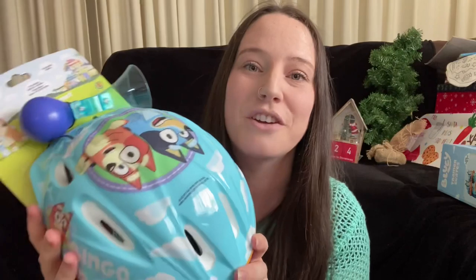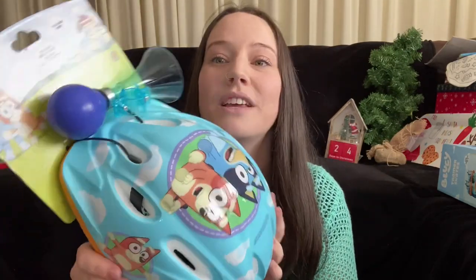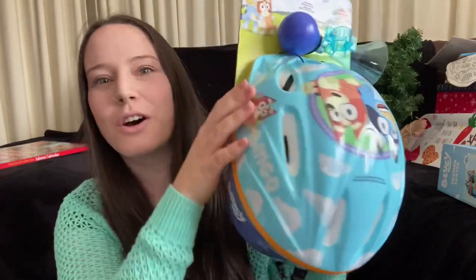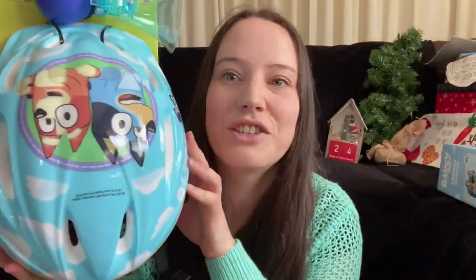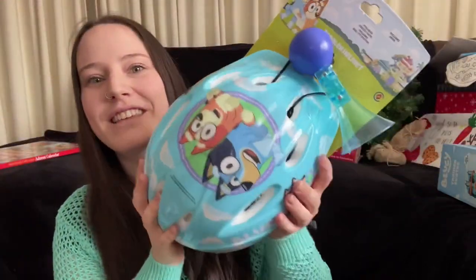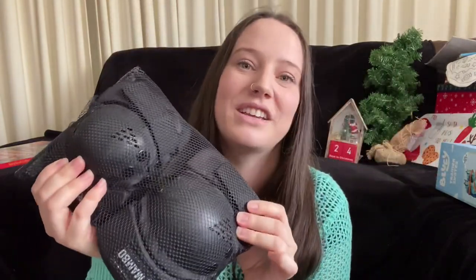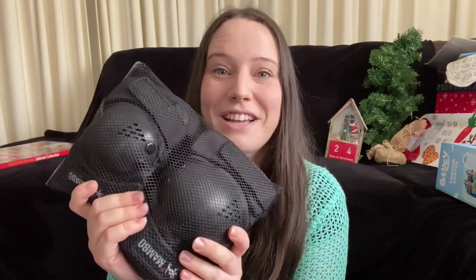Going with the Bluey theme, I got him a bike helmet because he's just starting to want to ride bikes. I got this little one from Target and it's got a little horn on top that goes on the bike. I also got knee pads and elbow pads - I remember having those as a kid and they were a lifesaver. I have the most clumsy three-year-old in the world so these are definitely going to come in handy.